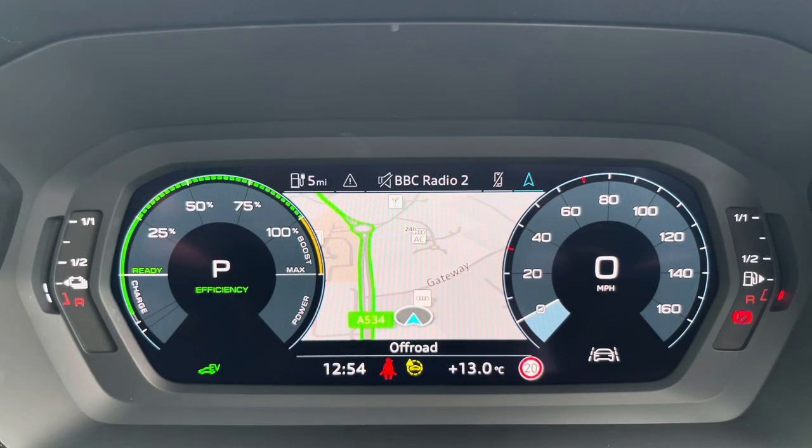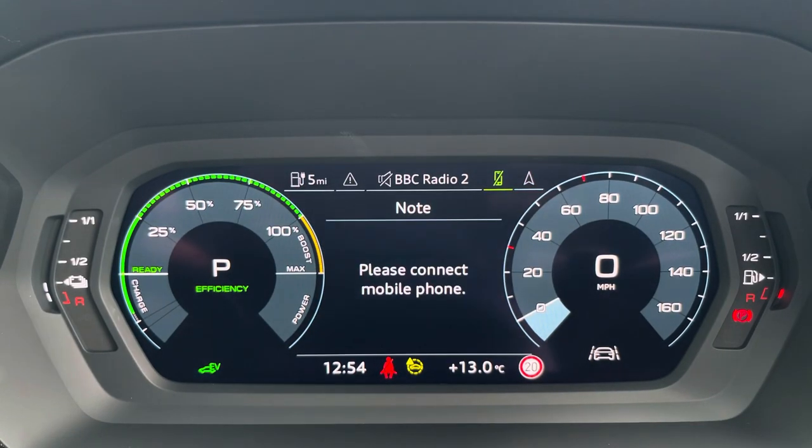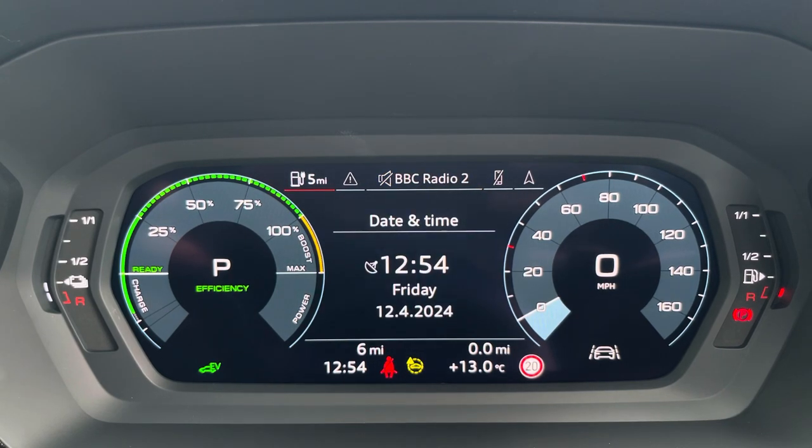The virtual cockpit can be set to navigation, connect to your telephone, your favourite radio station, or display general vehicle data including your range as well.